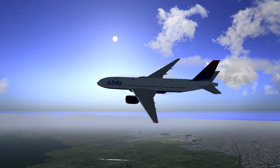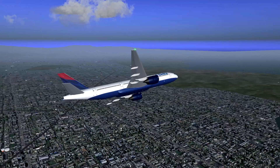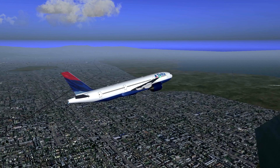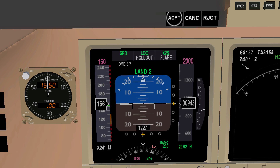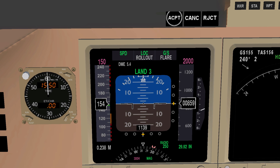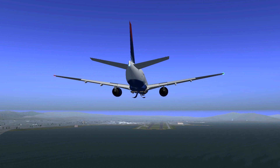A few days ago I was doing a regular ILS approach in the 777-200ER to KSFO's 28R runway when I spotted this on the cockpit displays: Rollout and flare. Does that mean that... hmm. So I decided to keep on the autopilot until touchdown to see what happened.